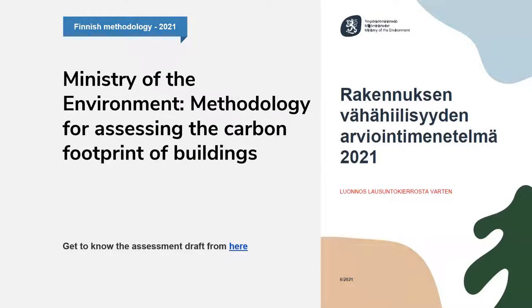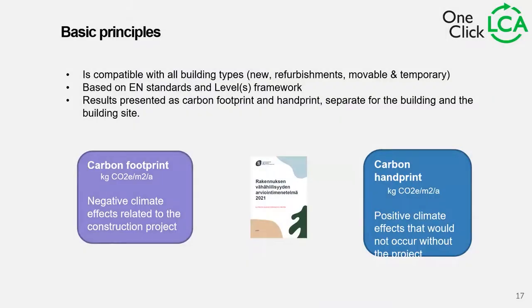Then we have the one from Finland — the methodology for assessing the carbon footprint of buildings. The basic principle: it's compatible with all building types — new buildings, refurbishment, movable, temporary. It's based on EN standards and Level(s) frameworks, and the results can be presented as carbon footprint and carbon handprint. Carbon footprint covers negative climate effects related to the construction project, while carbon handprint is the positive effects that would not occur without the project — usually the D section.